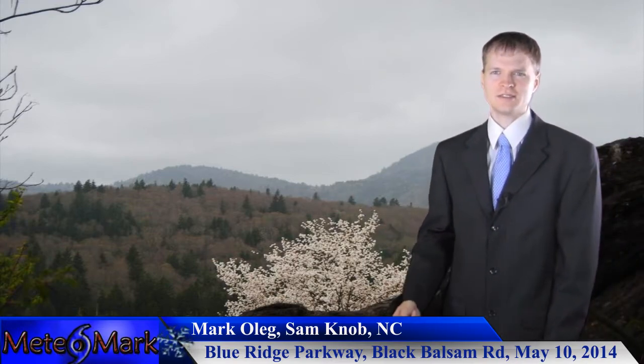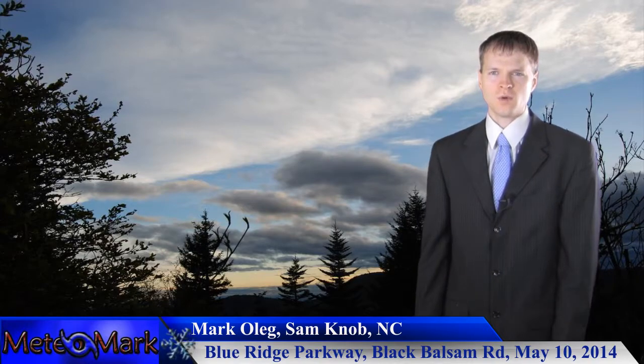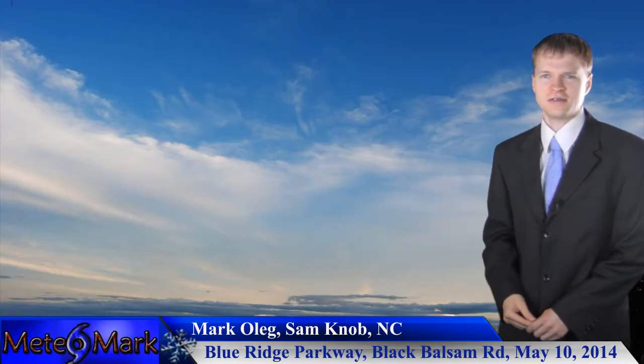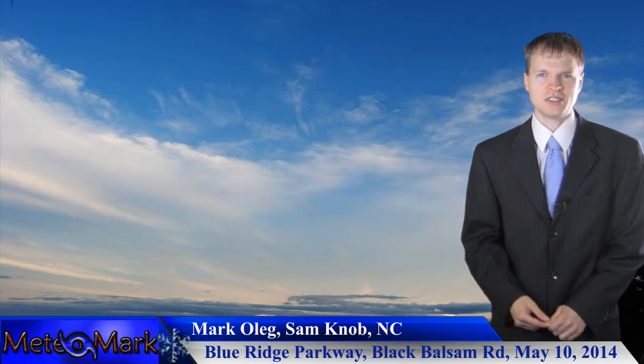Mark Oleg capturing the essence of the Blue Ridge Parkway, Sam Knob, in the western portion of North Carolina in the Appalachians. Very nice photos, to say the least. So get out there and enjoy those hiking trails in the Appalachian Mountains.